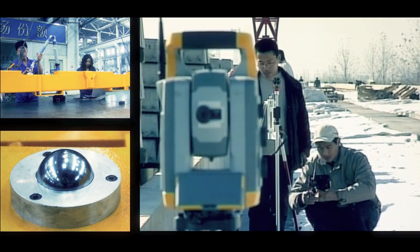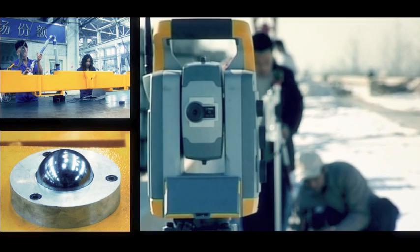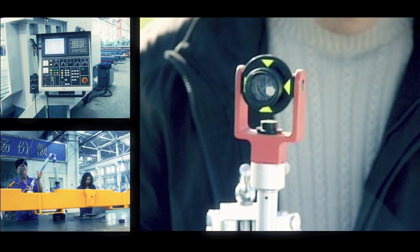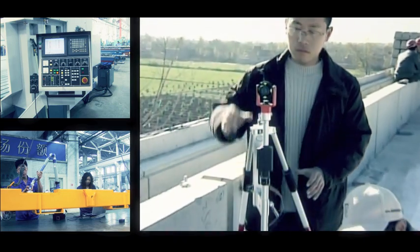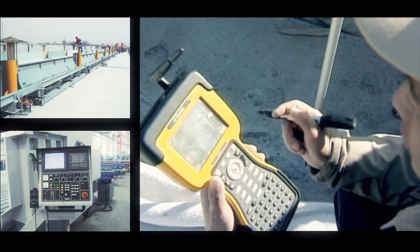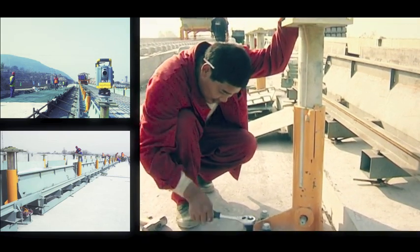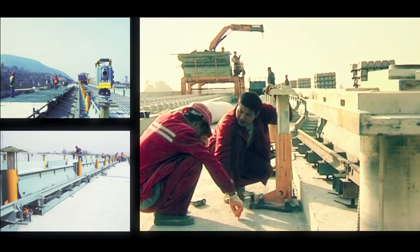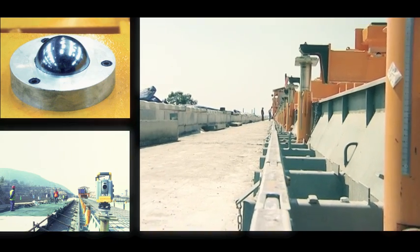The basis of modern high-speed railways is 100% precision. To achieve this target, Zublin developed a special system for exact positioning of the sleepers in the concrete slab. This is accomplished by mounting special support footings on either side of the track at an interval of 3.25 meters and adjusting their spherical heads with a tolerance of less than 0.5 millimeters.